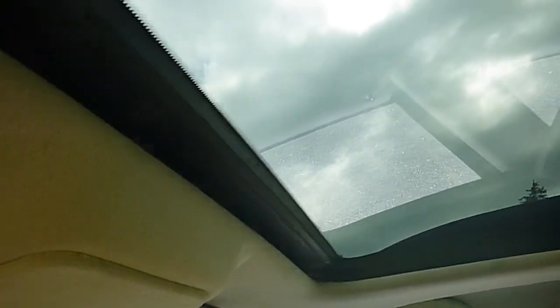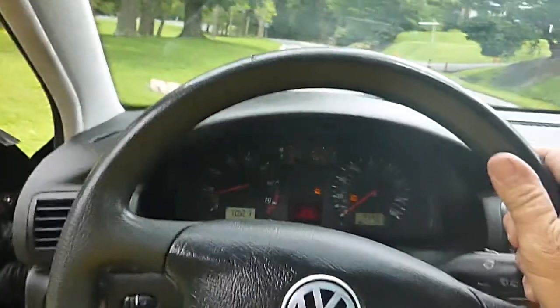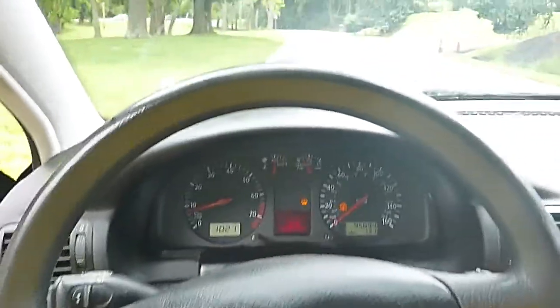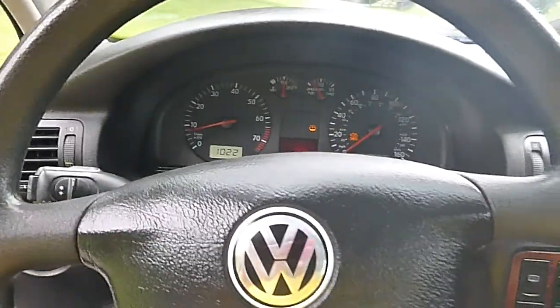The interior looks good. Got the power sunroof — as you can see it works fine. Does run and drive good, handles well. Transmission shifts through all the gears. Air conditioning is blowing cold. Just a nice older Volkswagen.